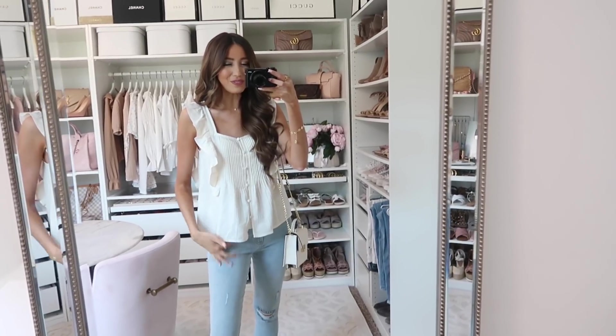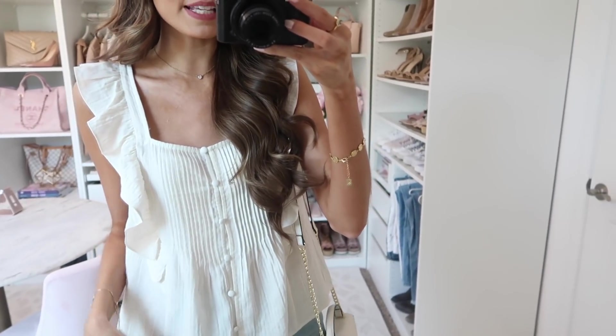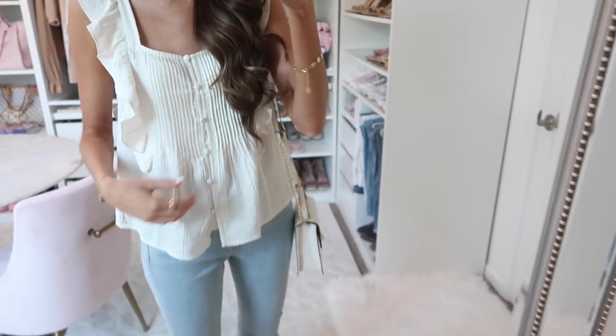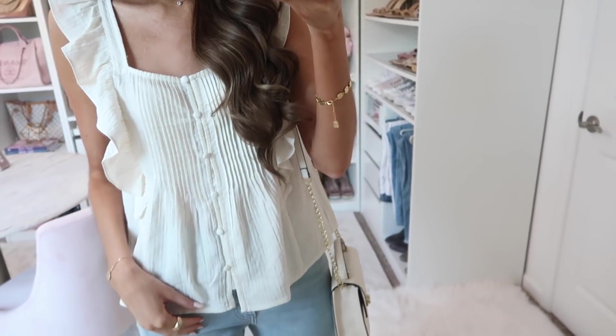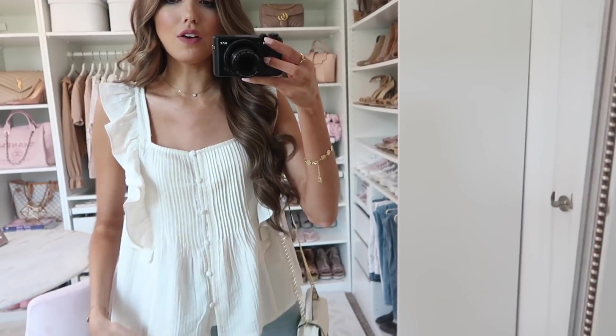I can't wait to share how I style it, so definitely let me know your favorites down below in the comment section. I always love reading through your favorites, and I also want to say a big thank you to Express for partnering with me on today's video. We're starting off with this really darling top. It has ruffle detailing cascading downward, kind of like three-quarters of the way on the top, and then it just has the button detail. I think it has the prettiest detailing on it.